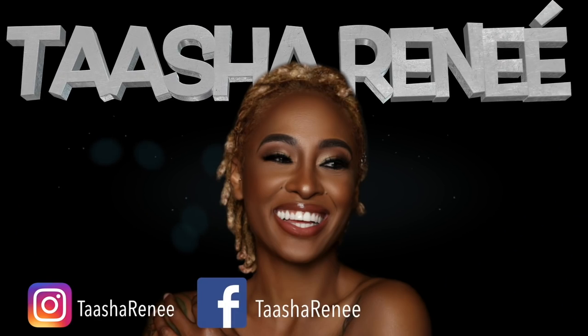Just in case you didn't know, or maybe you might have forgot, black women do cloth diaper. Hey guys, it's Tasha Renee here. Welcome back to my channel. In this video, I'm going to show you my personal cloth diaper routine.